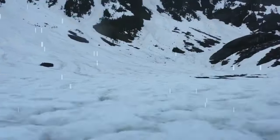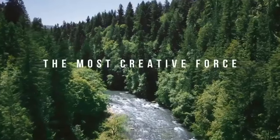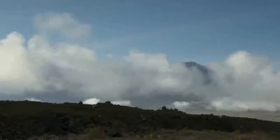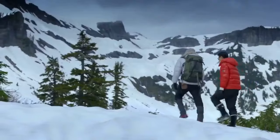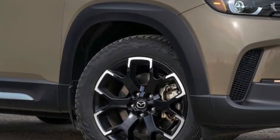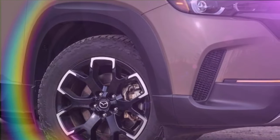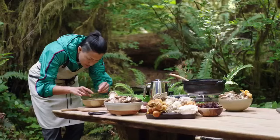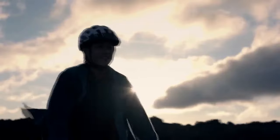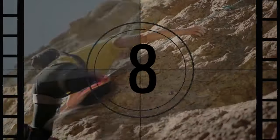Beyond just the tires, the Meridian Edition relies on the same all-wheel-drive system and off-road driving mode that comes standard on every CX-50, enabling it to explore beyond the beaten path. With its low roofline, Mazda's crossover boasts elongated and sleek proportions, giving the impression of sitting close to the ground. Despite this appearance, its 8.5 inches of ground clearance are typical for a compact crossover, though ironically the Meridian Edition sits 0.1 inch lower than other CX-50 Turbos equipped with 20-inch wheels.